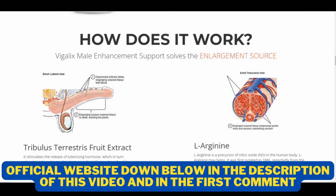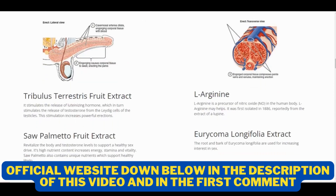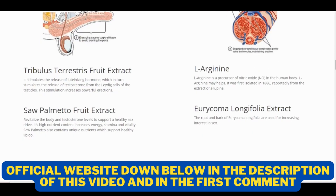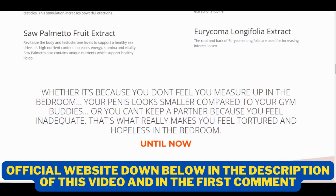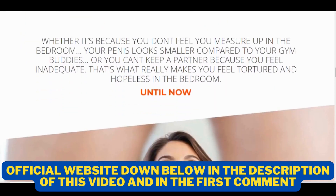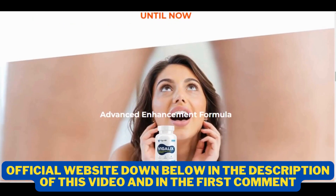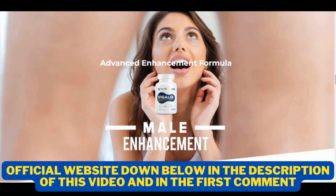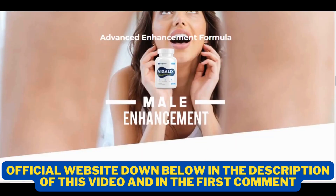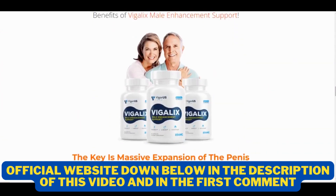However, you need to keep in mind that each body will react in a unique way. I'm telling you this so that you are realistic about your treatment and expectations. For Vigalix to work, you need to take it seriously. You need to take two capsules per day with a big glass of water. For the full effects of Vigalix to take place, it's recommended you take it for at least 90 days, to give your body enough time to absorb and process all the powerful nutrients behind this formula.